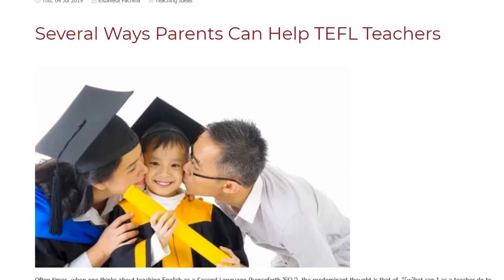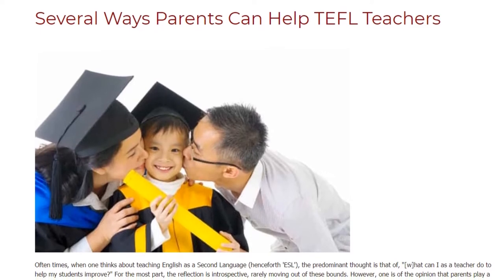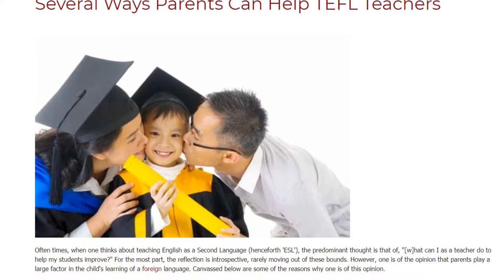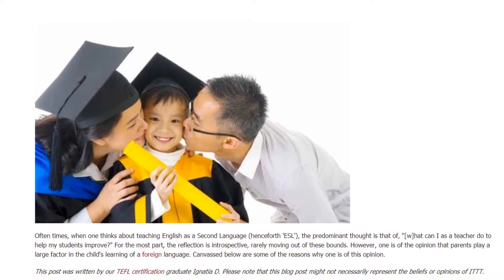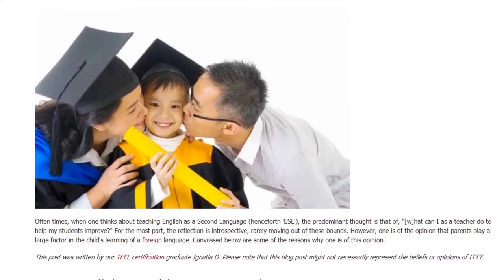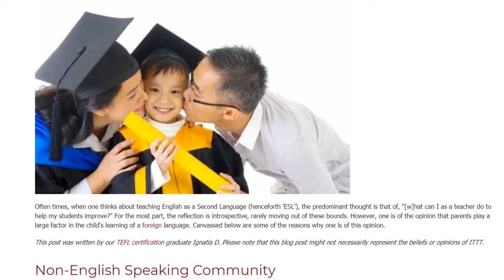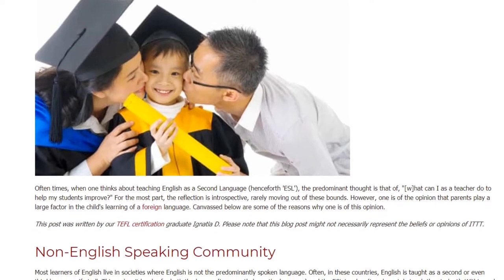Several ways parents can help TEFL teachers. When one thinks about teaching English as a second language — henceforth ESL — the predominant thought is what can I as a teacher do to help my students improve. For the most part the reflection is introspective, rarely moving out of these bounds. However, one is of the opinion that parents play a large factor in the child's learning of a foreign language.